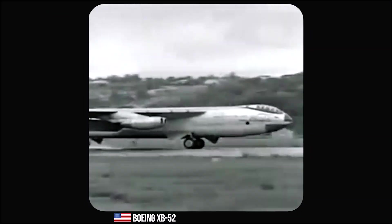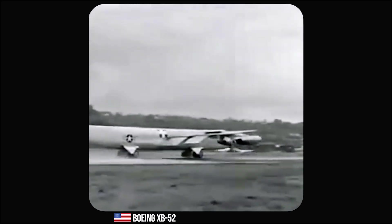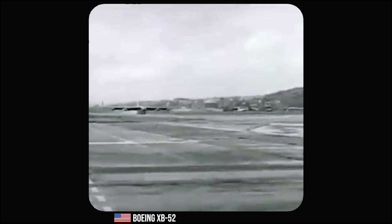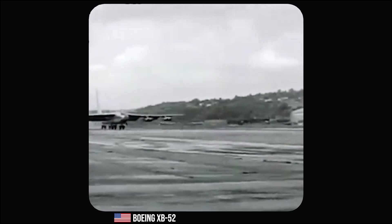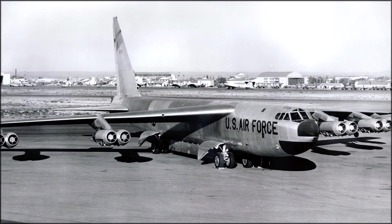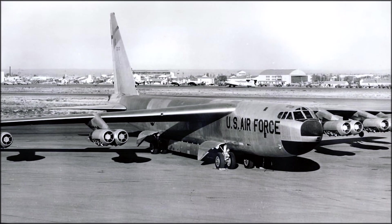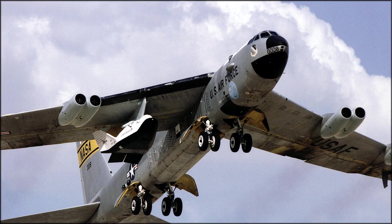On April 15, 1952, the XB-52 prototype took to the skies. After an extensive testing period, the B-52 entered production, and the first operational aircraft, the B-52A, was delivered to the United States Air Force in 1954. The B-52B, which came shortly after, was the first version to be built in substantial numbers, and it incorporated numerous improvements and refinements.